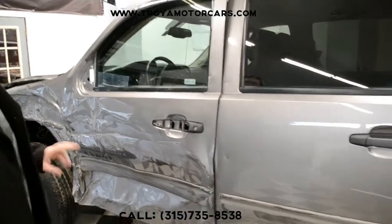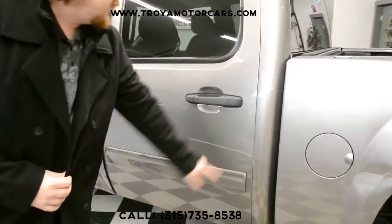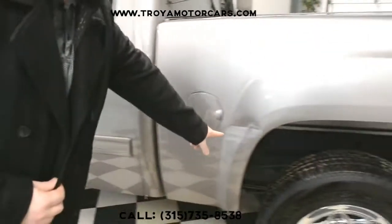Inside: black leather, good airbags, power options — it's a nice truck on the inside. We've got some scuffing here on the molding on the door, pretty minor stuff following through here.